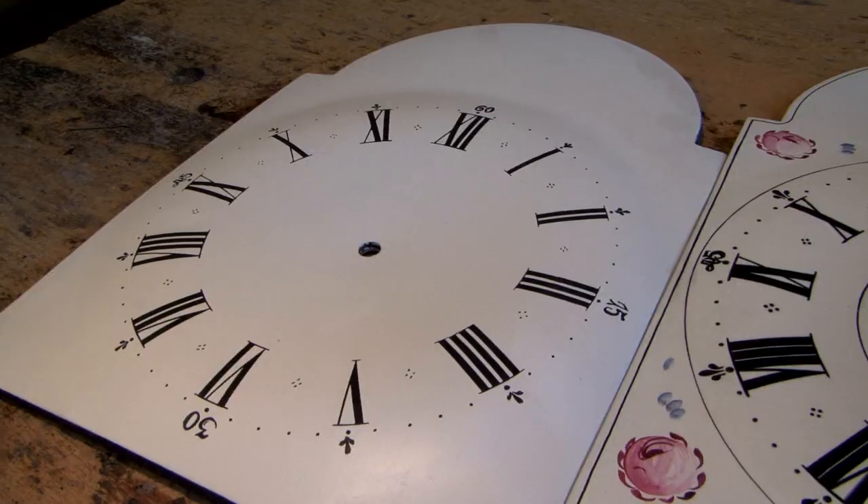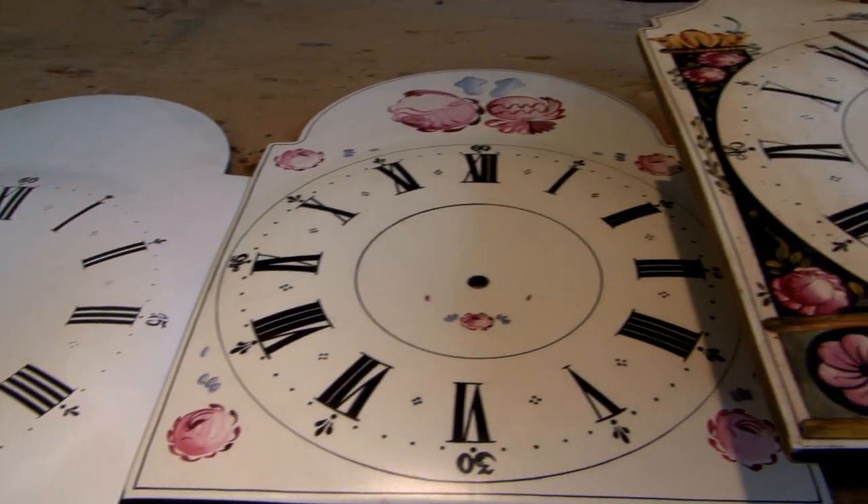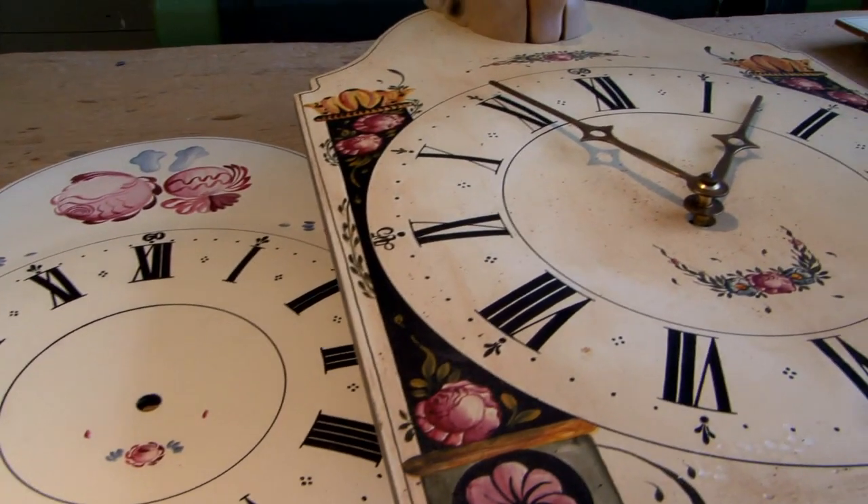It did not take long until many more farmers adopted this concept themselves, and there was an overproduction. There was a clear need for a way to make the clock more attractive and interesting so that more people would decide to buy one. This is how the shield clock came to be — farmers found a person who was able to do a good painting.